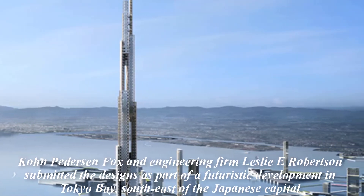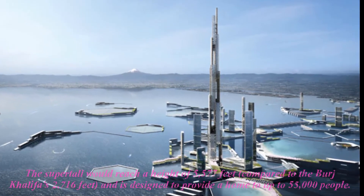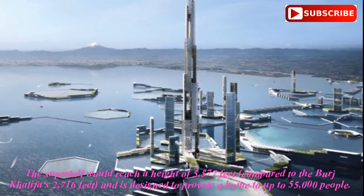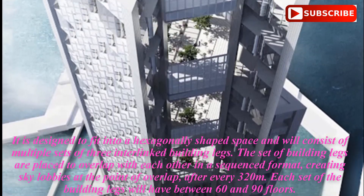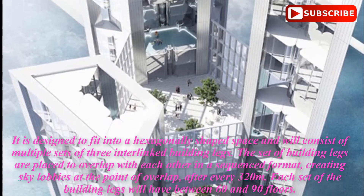The tower will include shared public facilities including shops, restaurants, hotels, libraries, gyms, and health clinics. The structure has been designed to bear the impact of wind load. The inner side of the building's walls will be mega-braced, while the sides will have concrete shear walls. The two sets of building legs are connected by large steel trusses at the overlapping common floors.